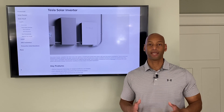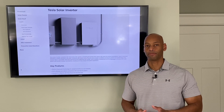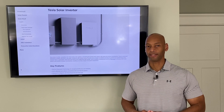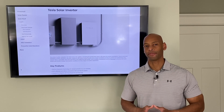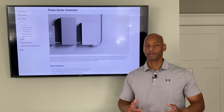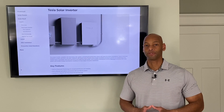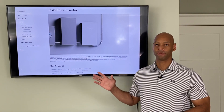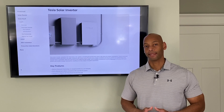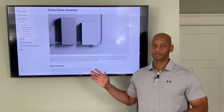Up until now Tesla had used third-party inverters, either from Delta or from SolarEdge, which is one of the market leaders. Now with Tesla bringing their own inverter product to market you might expect some groundbreaking innovative technology — but I'm sorry to disappoint you, the technological capabilities of this inverter aren't groundbreaking at all. In fact this basic architecture is 15 years old.